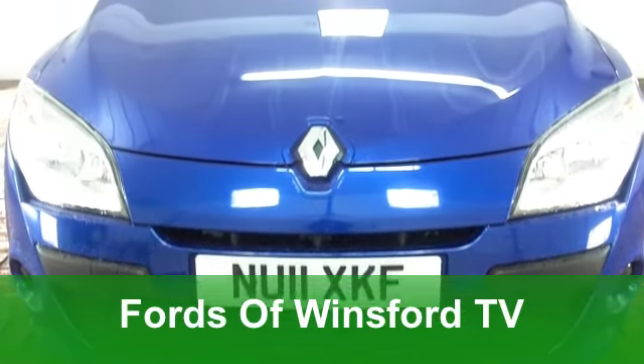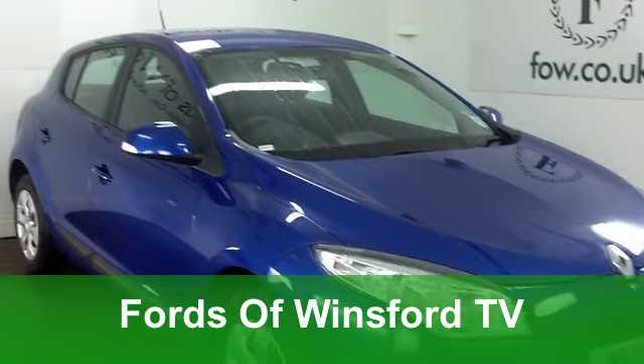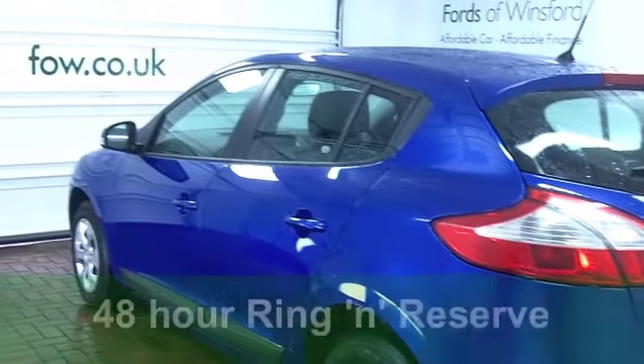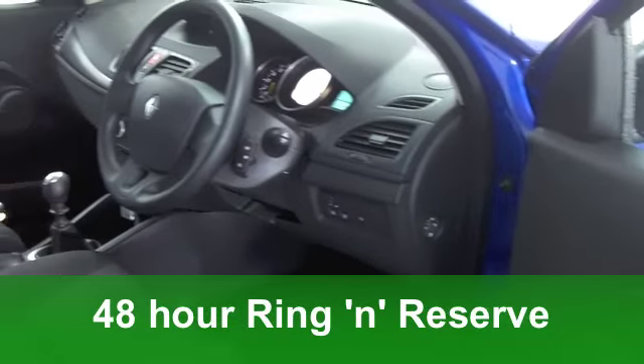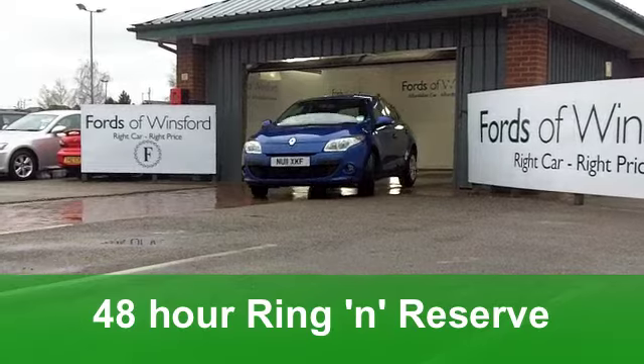I just love the design accents on the new Megane — I think it looks the business. It's also very decent behind the wheel. This is the latest edition from 2011, a 1600 16-valve expression in lovely metallic blue.